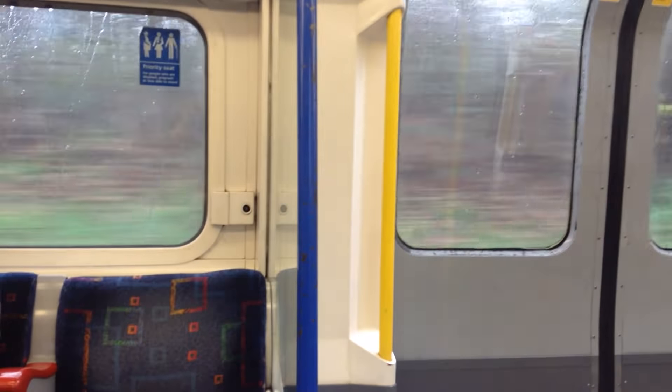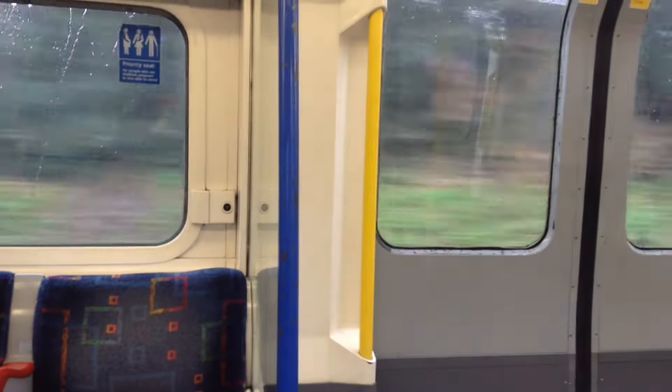The next station is Hounslow East. Please mind the gap between the train and the platform.